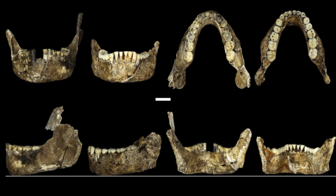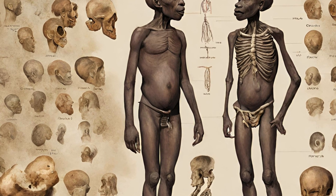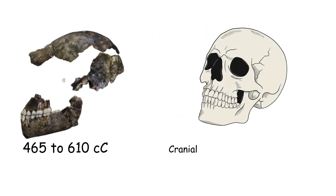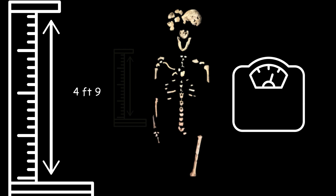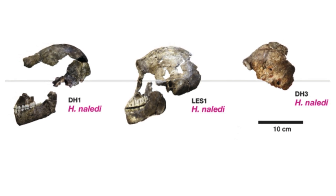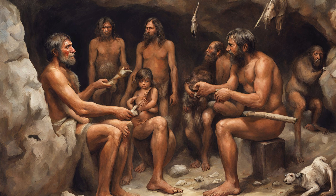Homo naledi displays a combination of characteristics resembling both contemporary Homo species and ancestral Australopithecus, indicating a form of mosaic evolution. Notably, they had a small cranial capacity ranging from 465 to 610 cubic centimeters, in stark contrast to modern humans with capacities of more than 1,200 cc. Despite their small brains, their brain anatomy appeared similar to contemporary Homo, suggesting potential cognitive complexity. This challenged the previous assumption that larger brain size necessarily confers an evolutionary advantage.